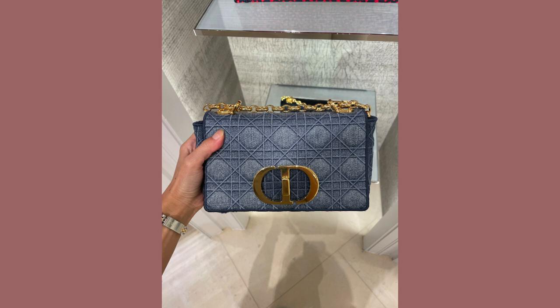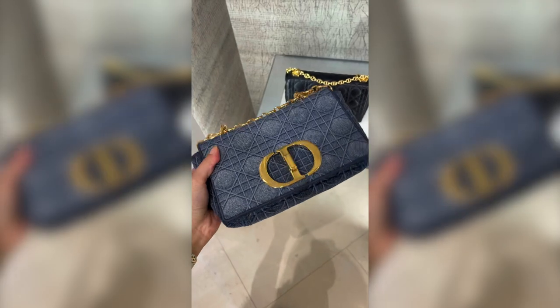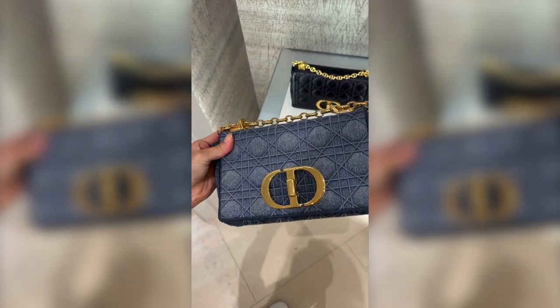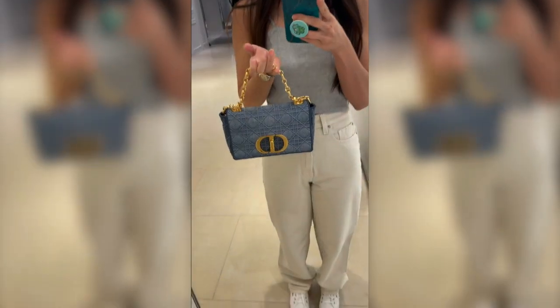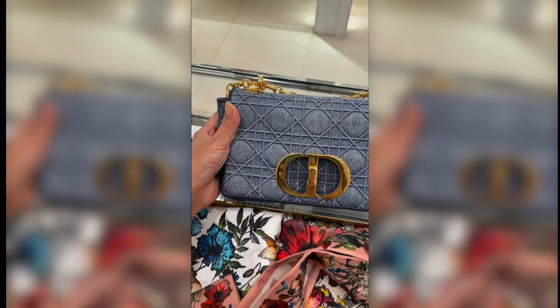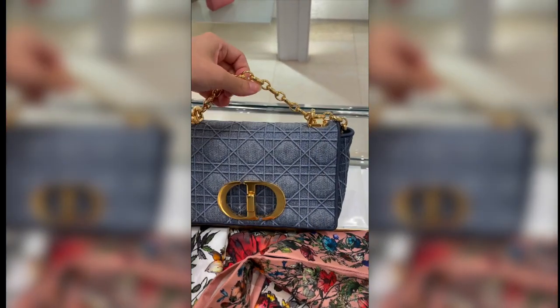Hi guys, let's just get started. So this is a Karo bag that I'm absolutely in love with. It's kind of like this dark wash denim, and with the gold on it, it just really reminds me of the Chanel denim flaps, but it's just so much more special.